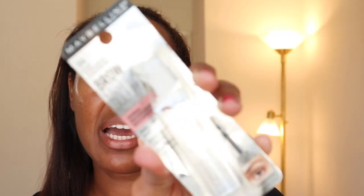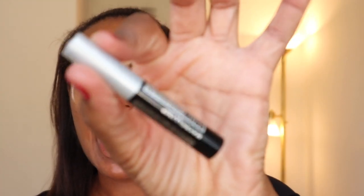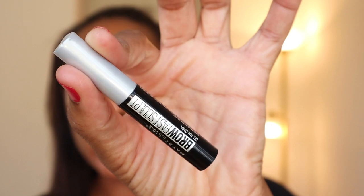First up from Maybelline is their Brow Fast Sculpt. I went ahead and picked it up in clear. They have different shades — this is what the packaging looks like. It's pretty small. It's not brand new, but it's new to me.